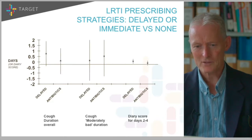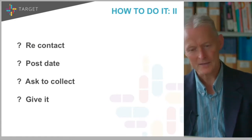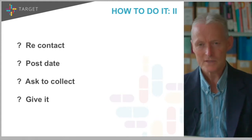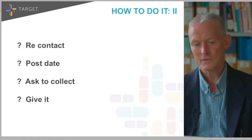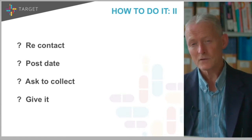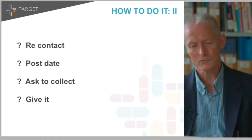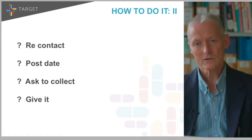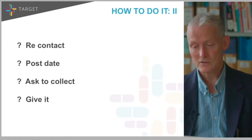You can give a delayed prescription in a number of ways. You can say come back or give me a phone call and I can give a prescription. You can post-date the prescription — for a sore throat you'd give a post-dated prescription for five days. You can ask them to come and collect it, which is what we've done in most of our studies. You have to be flexible — if collecting would on average fall on a Sunday, be flexible about the advice you give. Or lastly, you can just give it with very clear advice about when to take it, as described previously.